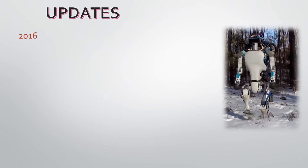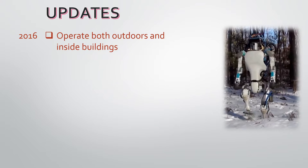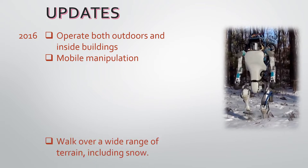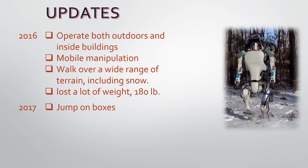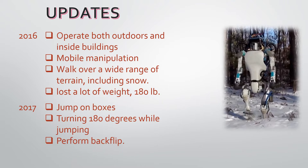In 2016, I learned to operate both outdoors and inside buildings. I'm specialized for mobile manipulation and very adept at walking over a wide range of terrain, including snow. That year I also lost a lot of weight — I was 180 pounds. In 2017, I can jump on boxes, turning 180 degrees while jumping and performing a backflip.